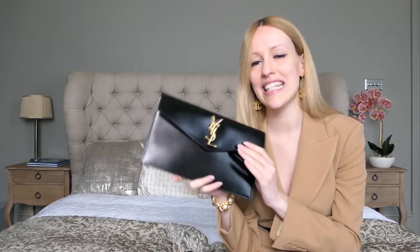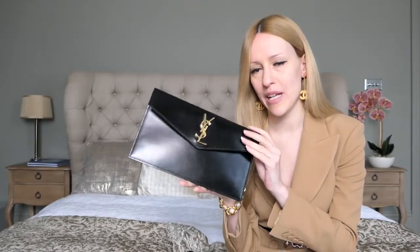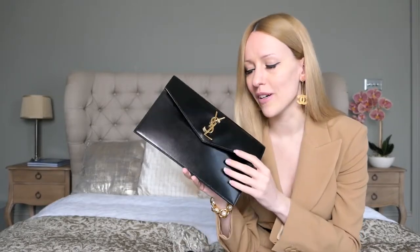Hello everyone and welcome back to my channel. Here on my channel we speak about luxury designer handbags. And today I want to show you guys my beautiful YSL Uptown Clutch — Saint Laurent, YSL, Saint Laurent Uptown Clutch. This clutch has been such a great find for many reasons.